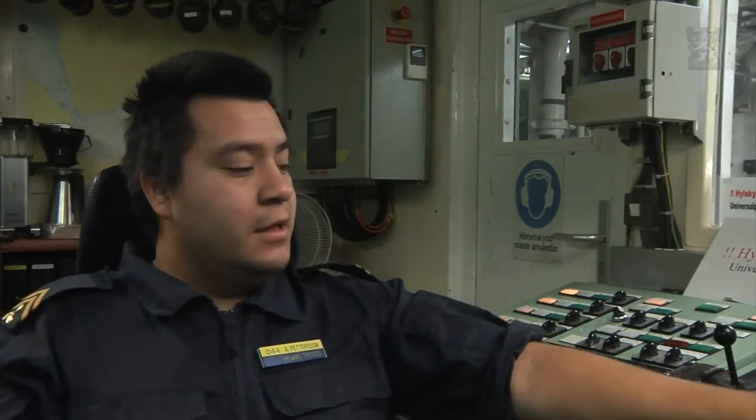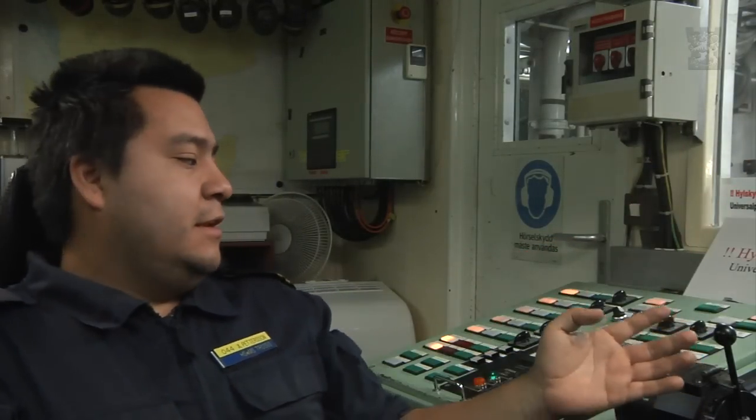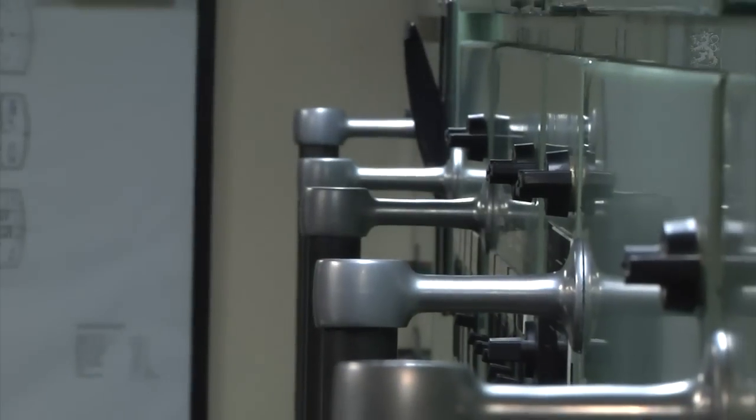This is the engine control room. Here we can steer the main engines, and we have a shaft generator. We also overwatch the tanks and pumps, fire pumps, and alarms go off here when something happens.